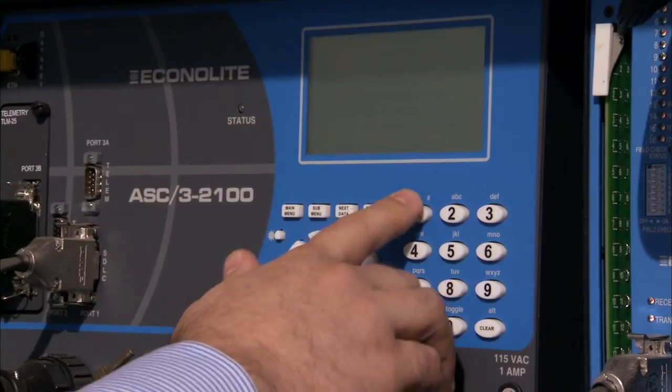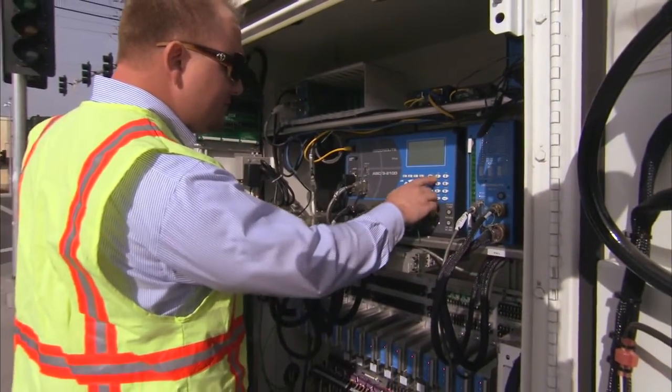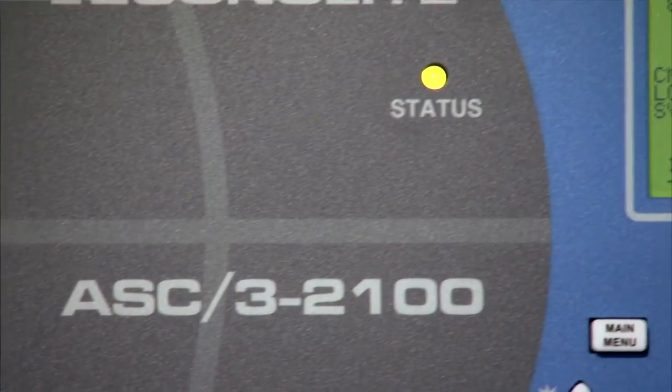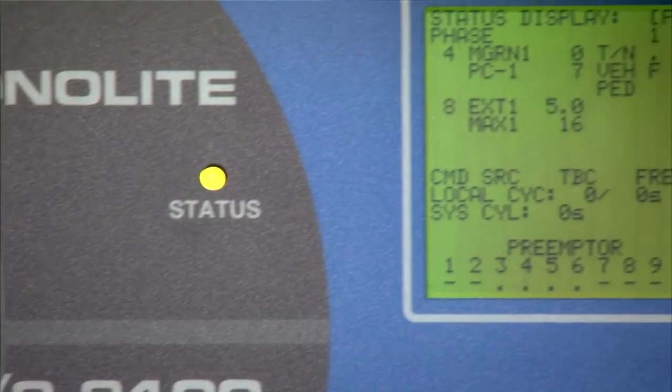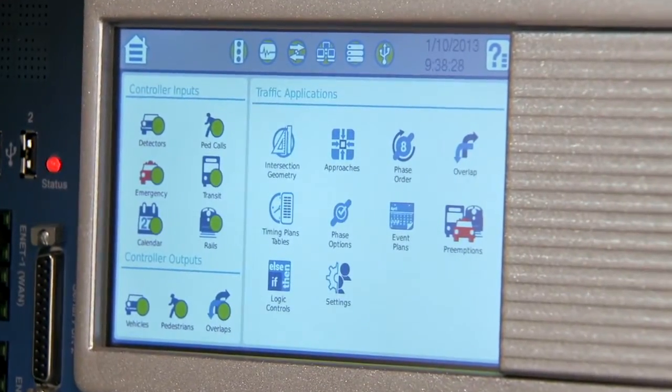With Cobalt, we had a great opportunity to build on the heritage of fine controllers like the ASC2 and ASC3. To improve on it, we looked back at how controllers were being used by traffic engineers today. We analyzed thousands of databases and found that only a small subset of features were being used, and we brought in user focus groups to see how the traffic controller is being used. From this, we learned that we needed to provide a solution that was easy to use and intuitive.